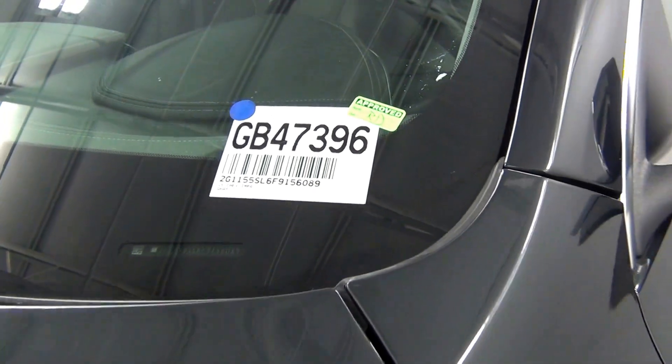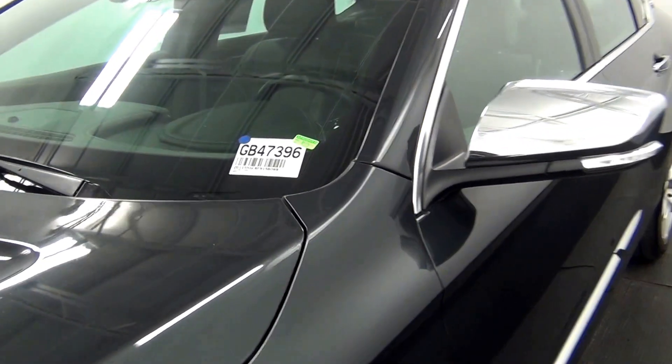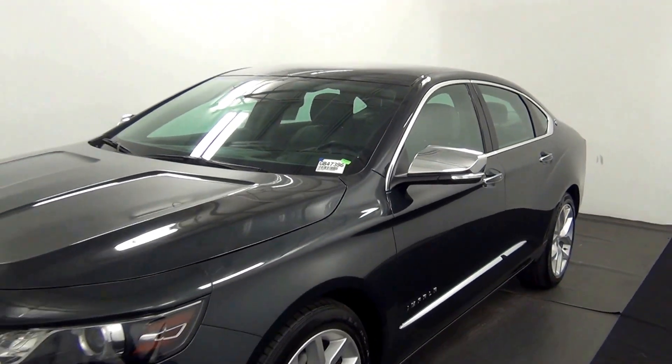Welcome. Today we're going to do a walk around a 2015 Chevy Impala, stop number GB47396.